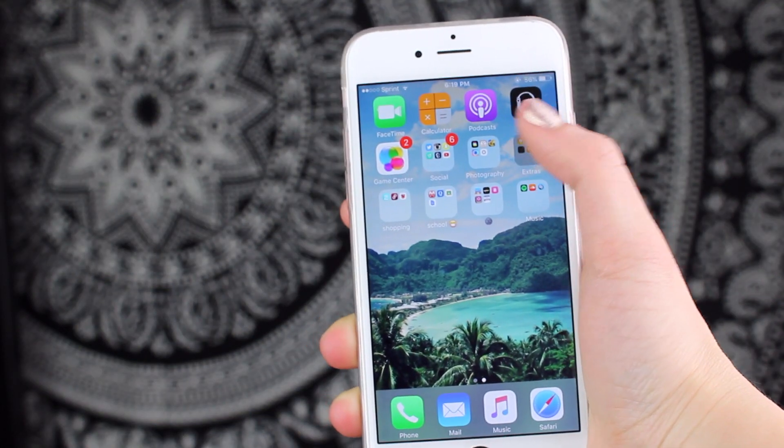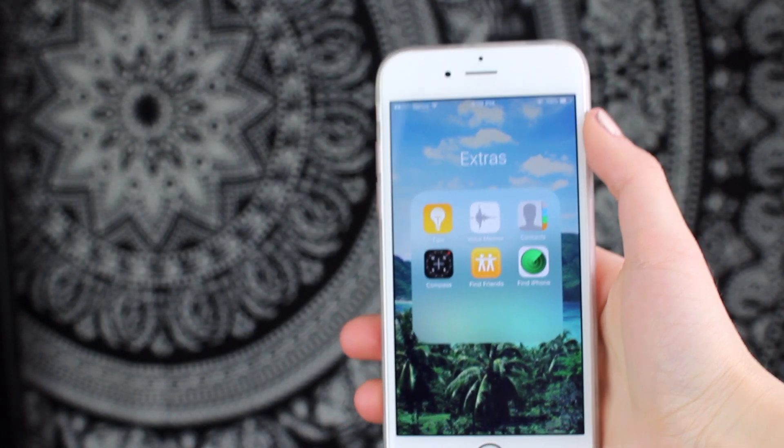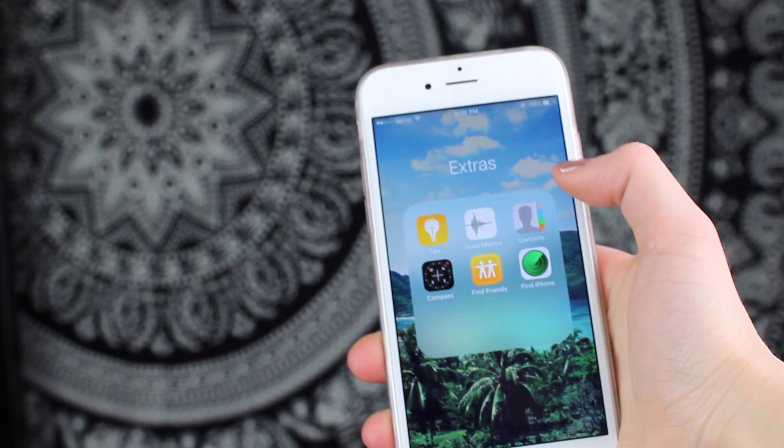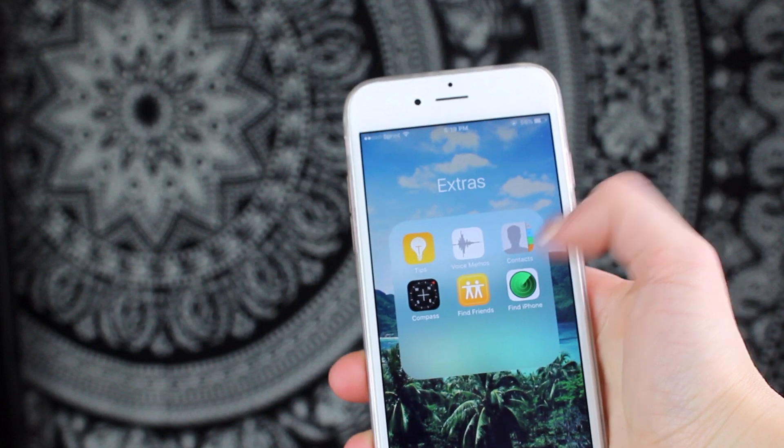The next folder is just called Extras — aka another folder I almost never use. I just kind of threw some stuff in here and that is Tips, Voice Memos, Contacts, Compass, Find Friends, and Find iPhone.